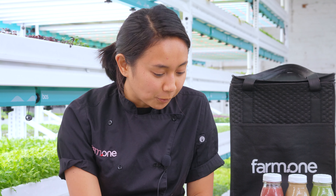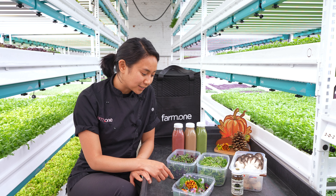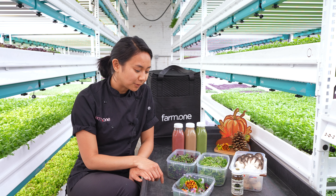Blue spice basil, opal basil. There's also a ton of flowers: viola flowers, marigold flowers, nepotella flowers, dianthus flowers. And we also have a little bit of a special treat with the toothache buttons and oxalis leaves.